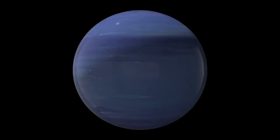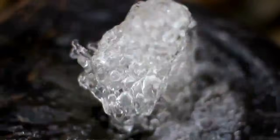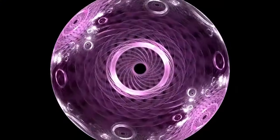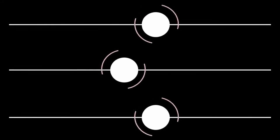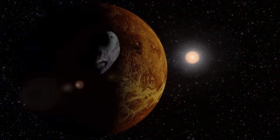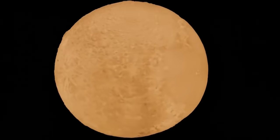Beyond Pluto itself, enhanced imaging has also yielded clearer views of its five moons, particularly Charon, the largest and closest of the group. Nearly half the size of Pluto and tidally locked in its orbit, Charon has long intrigued scientists. Recent data shows more about its surface composition, possibly including frozen ammonia, organic compounds, and indicators of a once-active geological history. The smaller moons Styx, Nix, Kerberos, and Hydra have also come into sharper focus, previously difficult to study due to their size and distance. Researchers can now more accurately chart their orbits, analyse their surface materials, and investigate their origins. These discoveries contribute to a more complete picture of Pluto's system and offer valuable information about the processes shaping the farthest regions of the solar system.